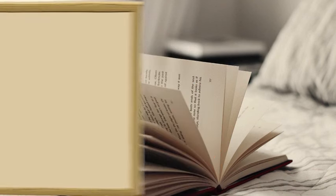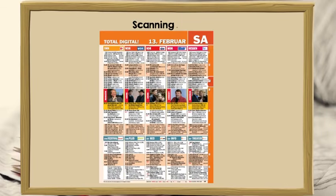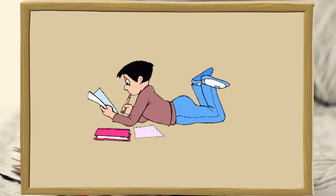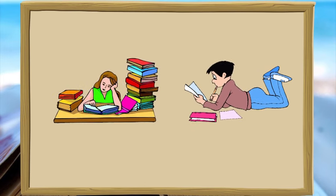Do you know that we always scan when we read? It's just that we don't realize it. For instance, we scan when we look for our favorite show listed in the TV guide, or when we look for the sports score for our favorite team in the newspaper. We also scan for information, facts and figures from our reference books when we want to study for an exam. And most importantly, we scan during exams when we want to look for a specific answer from a text.